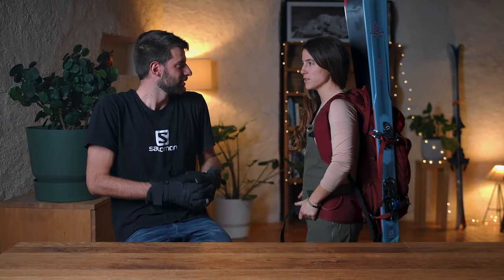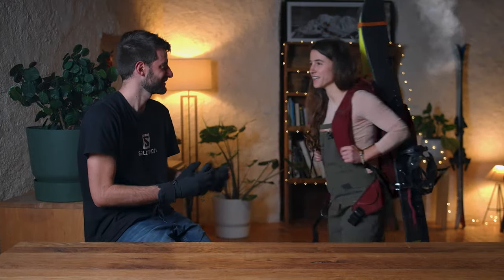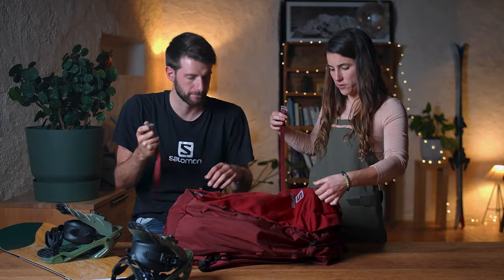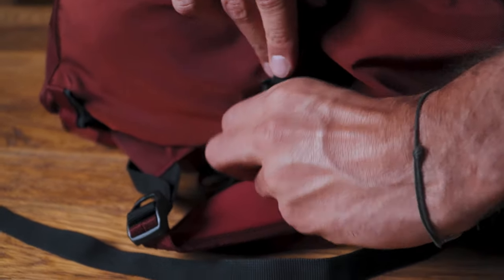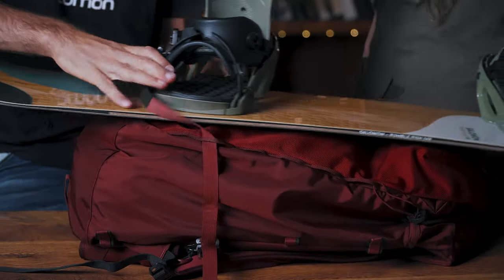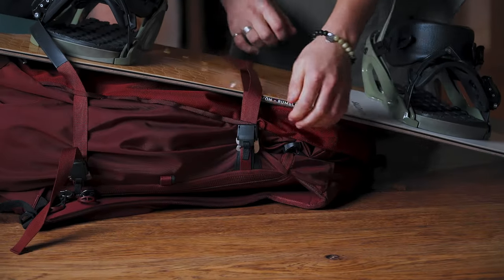The same system works with a splitboard. For a snowboard, you fully remove the strap from the middle loops and hook it back on the other side, using the daisy chain. You start with the bottom part of the snowboard first, then come around and secure it — bottom goes in, and then the same hook system to finish it off.